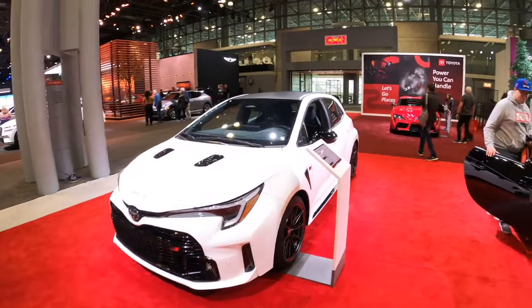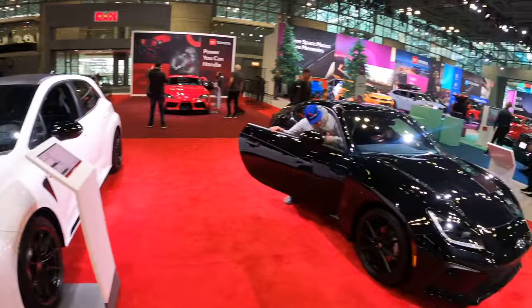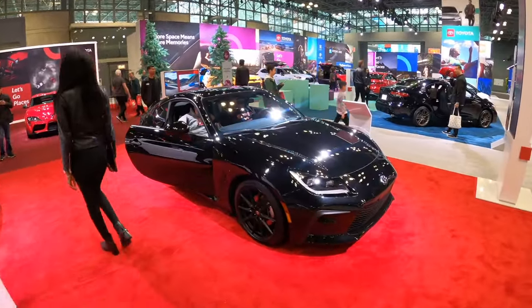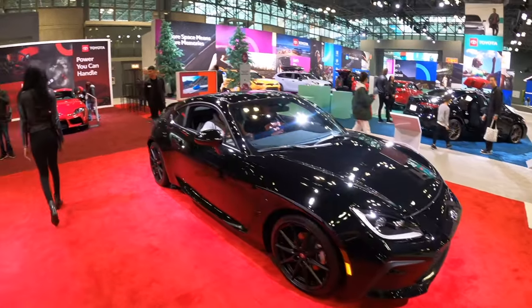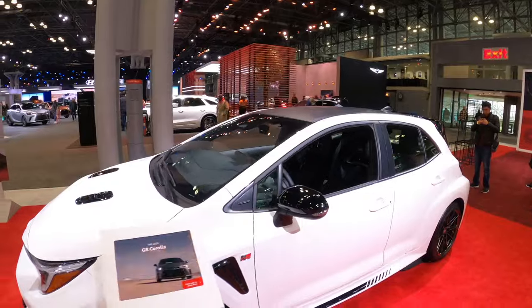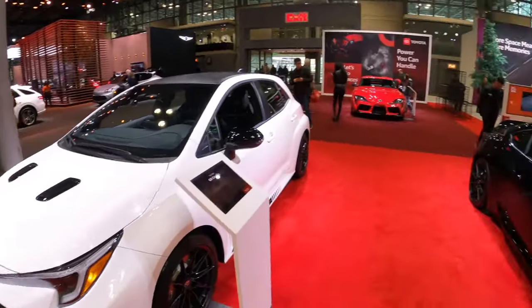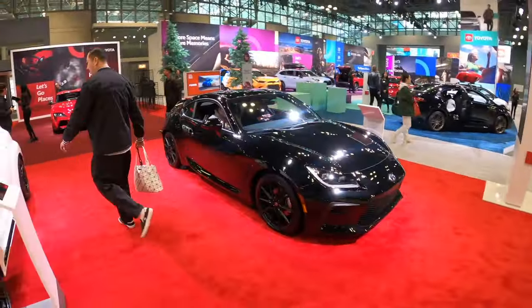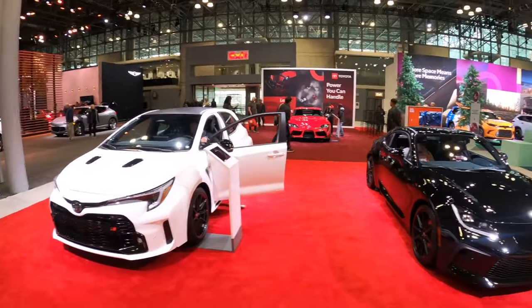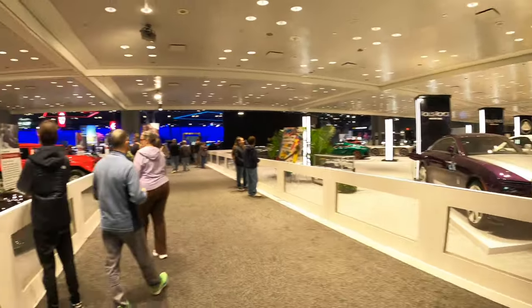Here we have the trifecta of Toyota sports cars - the GR Corolla, the GR86 right there, very cool and very affordable for once. Then there's the Supra as well. Toyota is bringing it back with the JDM cars - it's like back in the 90s when they used to actually have sports cars. Now look - three in one spot.